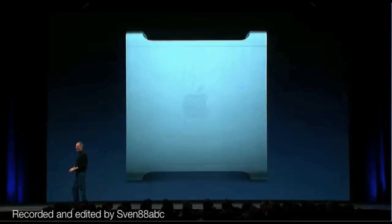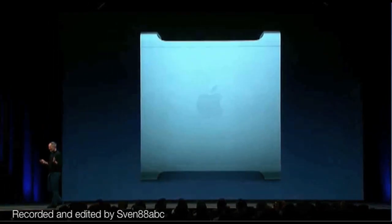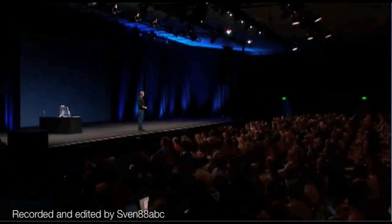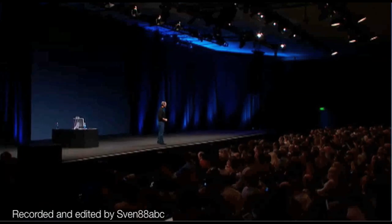Except for one — and that is the Power Mac. Today, the Power Mac is going to fade into history. And here to tell us what's going to take its place is Phil Schiller.